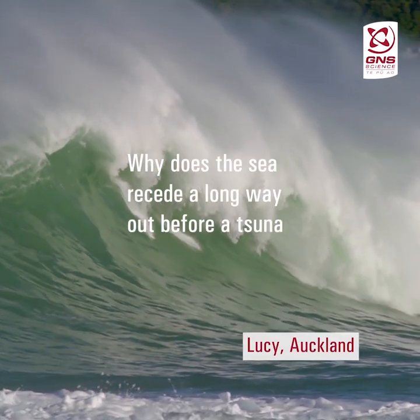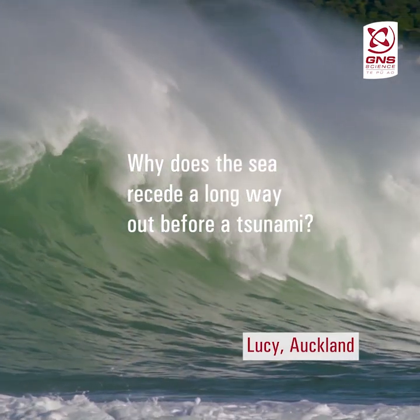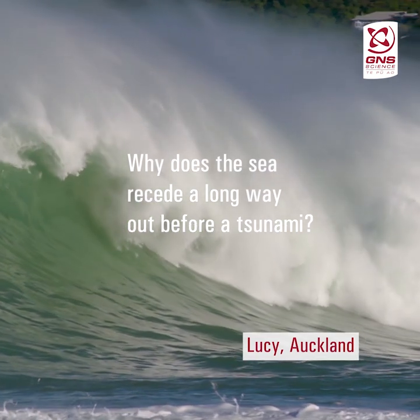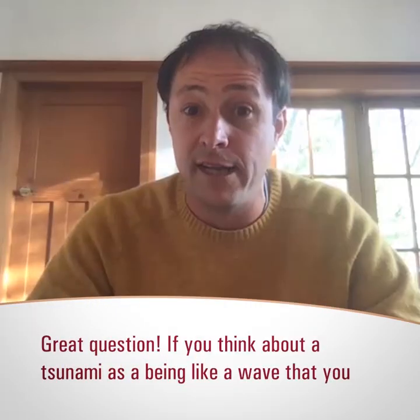Lucy from Auckland asks: why do we commonly see the sea receding prior to large waves happening with a tsunami? That's a great question, Lucy, and it's a question we often get asked.